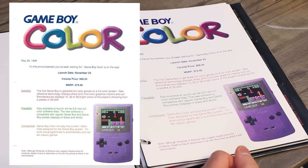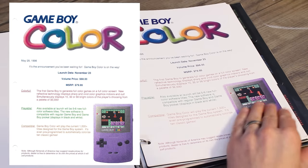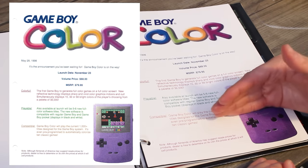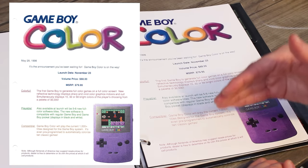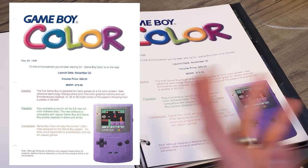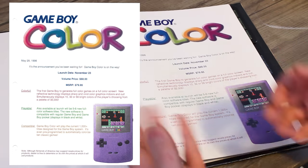It's the announcement you've been waiting for — Game Boy Color is on the way. I love how they just had to change the color of the font all the way down the page. It's like, I don't know what to do — graphic design, make it red, make it blue, make it orange.